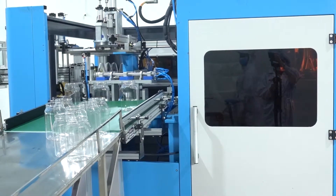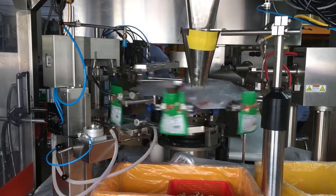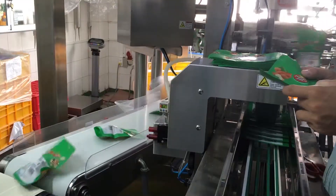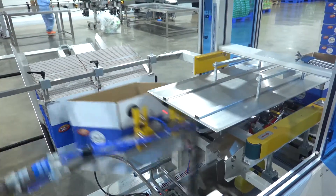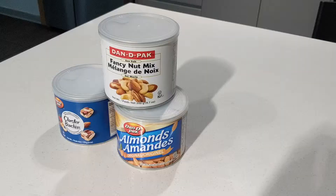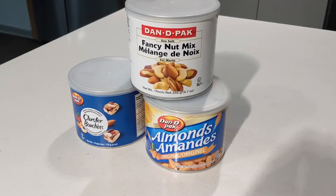In our packaging room, stand-up pouches are packed in all different sizes. We have small packaging for convenience stores and packaging for airline pouches. We also manufacture our own paper cans and have lines to do paper canning.